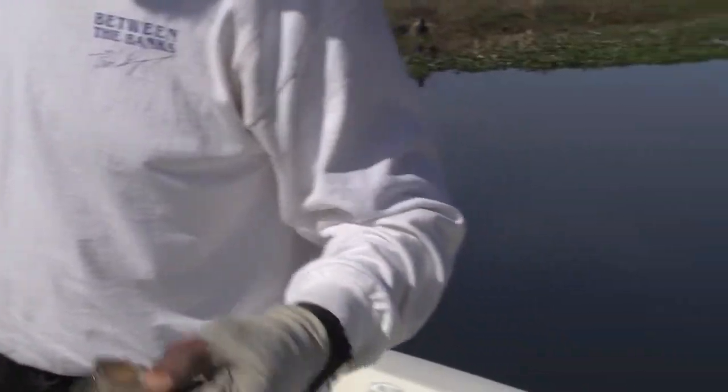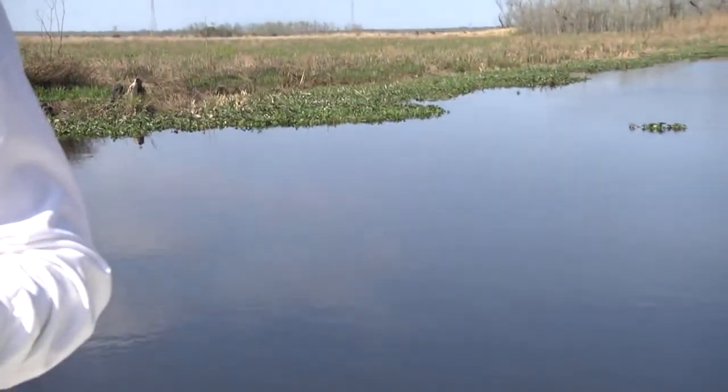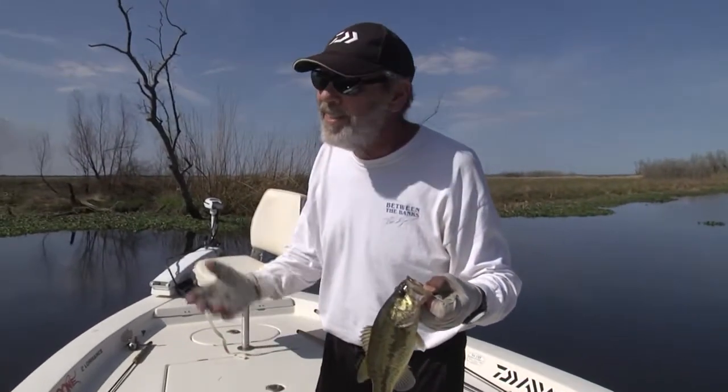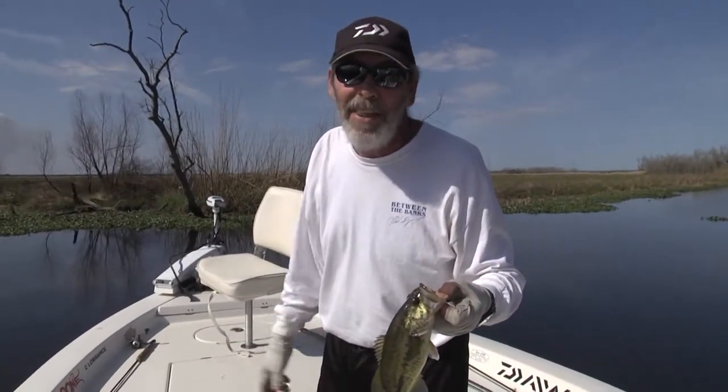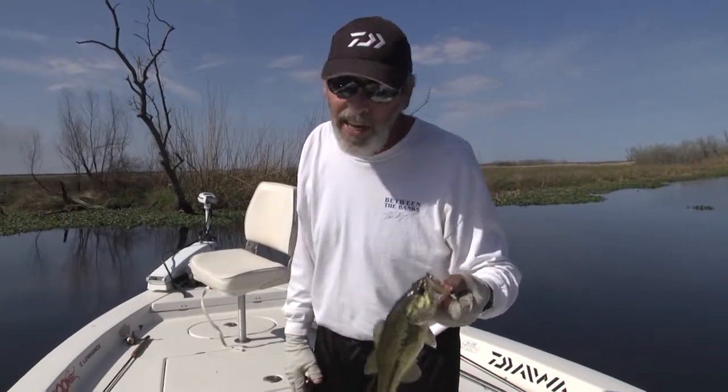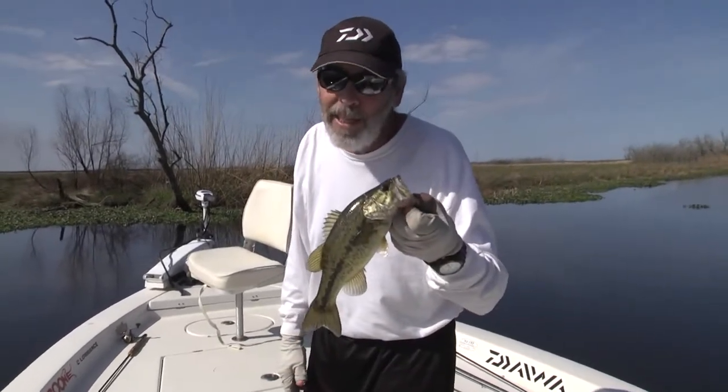Fishing for sac-a-lait, but catching bass. Dog leg canals have got everything in them — bass, perch, sac-a-lait. But this is what's biting today.